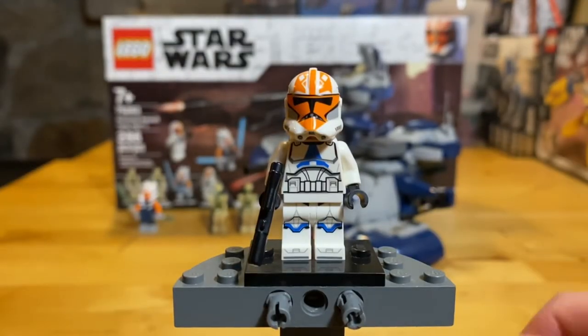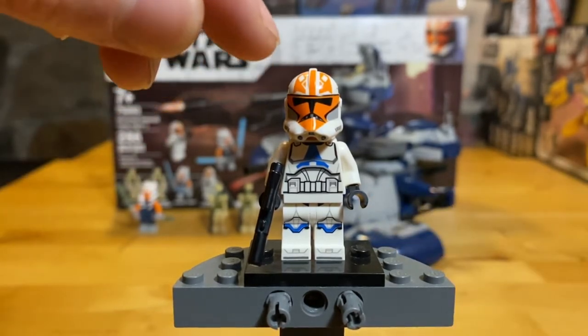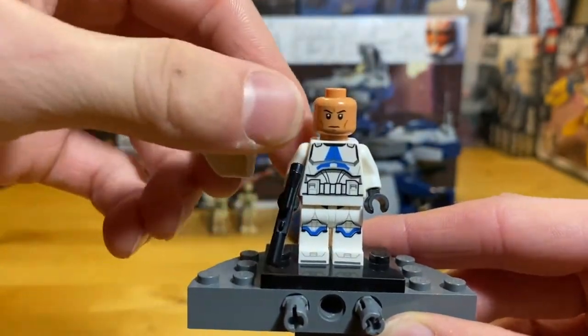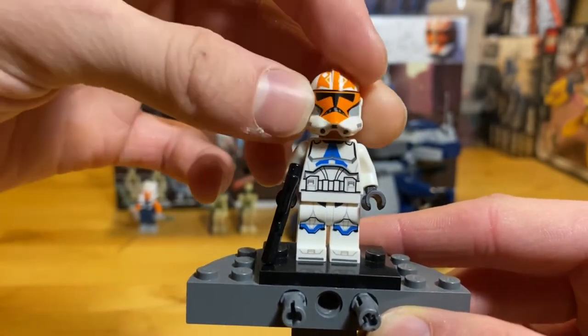So of course we have here the 332nd Legion Clone Trooper, or better known as the Ahsoka Clone Trooper. These guys are pretty awesome. They were shown in Season 7 of the Clone Wars, and I really like them. They just have a regular Clone Trooper head that's been painted orange to fight alongside Ahsoka. Underneath the hood we have the nougat colored helmet, which is great — very accurate to the film.